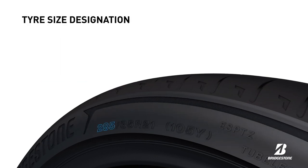Next is the tyre size designation indicating the nominal section width, the nominal aspect ratio which is the ratio of the nominal section height and width, the tyre radial ply construction, followed by the nominal rim diameter expressed in inches.